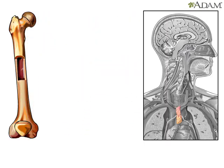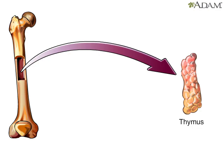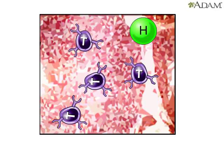One group, called T lymphocytes or T cells, migrates to a gland called the thymus. Influenced by hormones, they mature there into several types of cells, including helper, killer, and suppressor cells. These different types work together to attack foreign invaders.